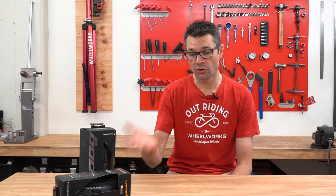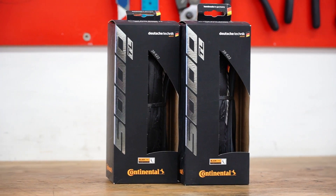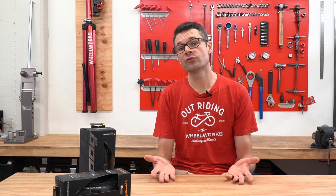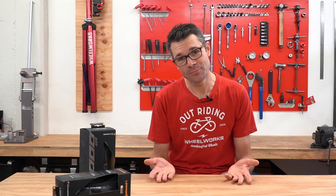A big part of that is the new Continental GP5000 tubeless tires. So if you're a road cyclist, if you're curious about road tubeless, and you're riding a tire that's around 25, 28, or 30 millimeters in width, this video will explain the pros and cons and whether you should be going to road tubeless. Hint: you probably should be.